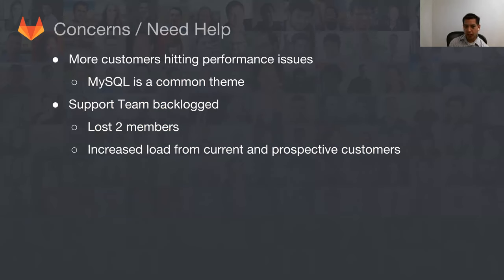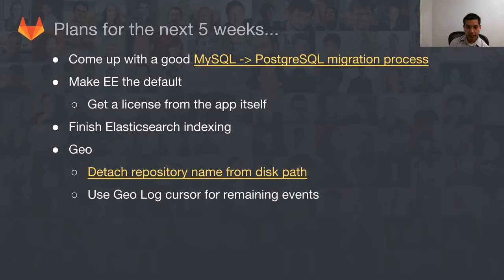Another concern: more customers are hitting performance issues. I'm seeing a pattern over the last couple weeks where customers say things are slow, and a common theme seems to be MySQL — whether that's the only problem isn't clear, but it's definitely one main source of pain. Also, the support team is getting backlogged because we have more tickets, lost two members, and are getting more in-depth inquiries from prospective customers. The tickets are no longer simple 'I can't log in' issues — they're things like 'my Postgres database isn't working,' requiring jumping on a call and doing tough debugging.